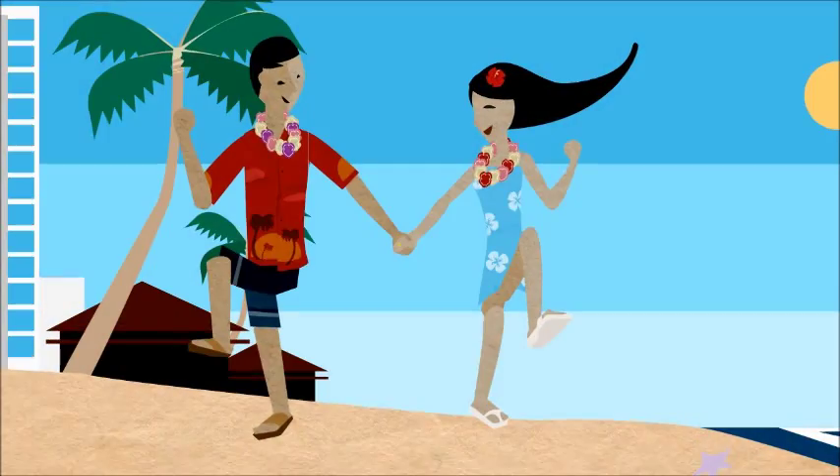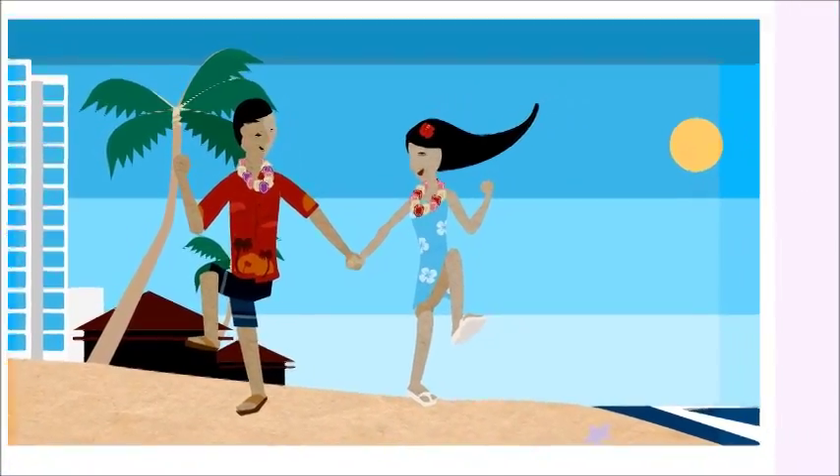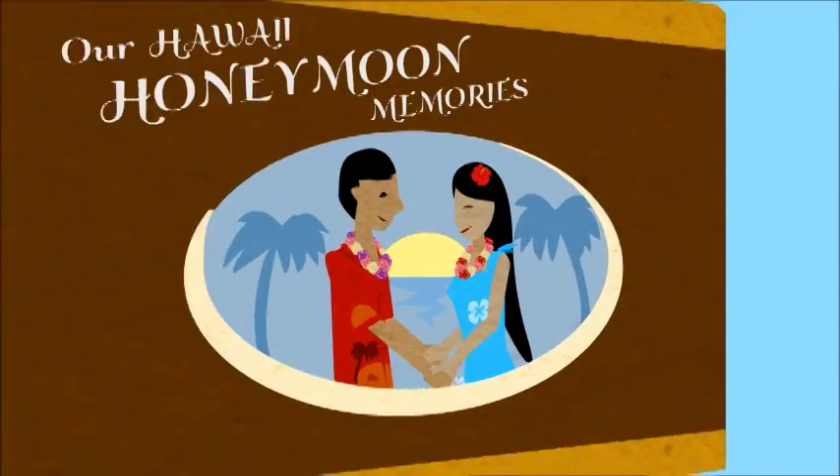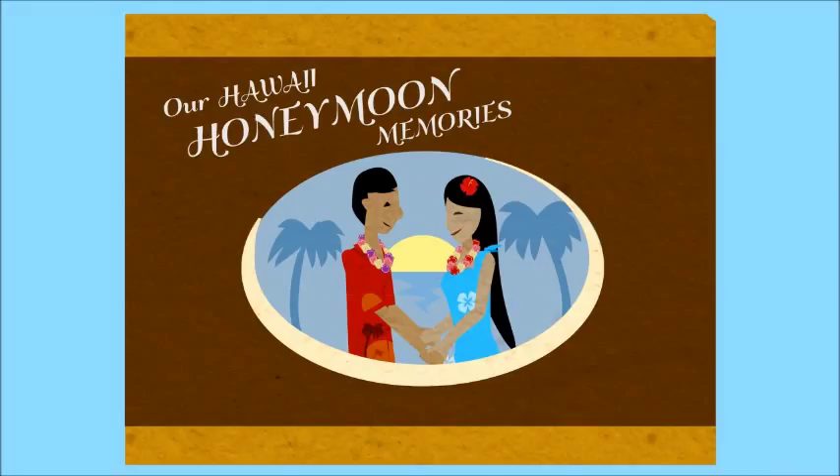With this unique honeymoon registry, your guests can help you have the honeymoon getaway you've always wanted, and one you'll remember the rest of your life. Come on, sign up and start creating your registry and your memories now.